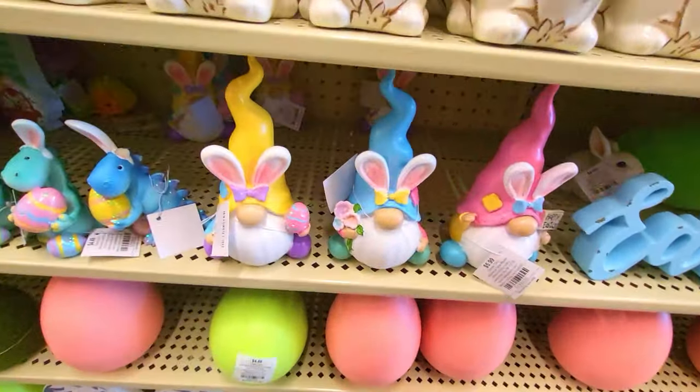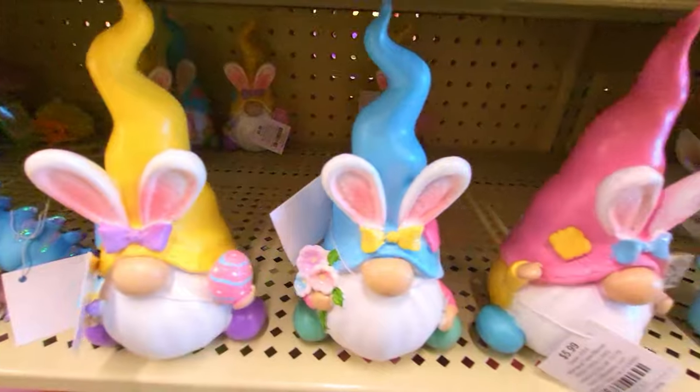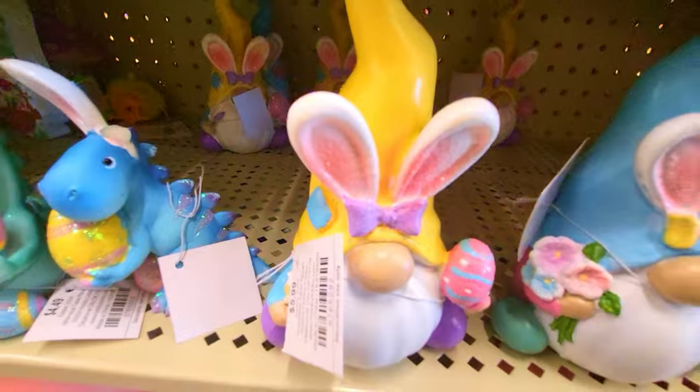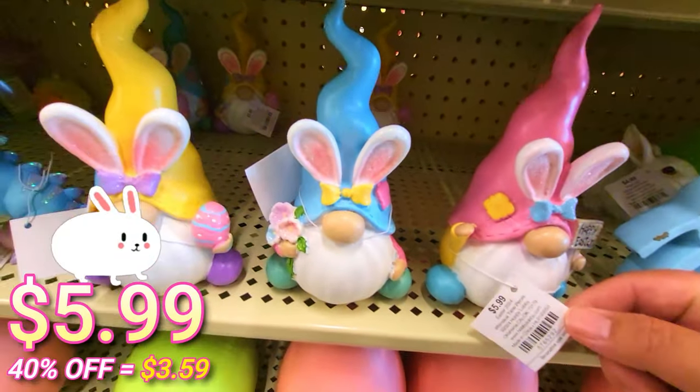Alright, we got some more gnomes here — I love the gnomes. Yellow, blue, and pink. Very cool — this one says 'Happy Easter,' this one's holding flowers, an Easter egg. Very cool, they are $5.99.